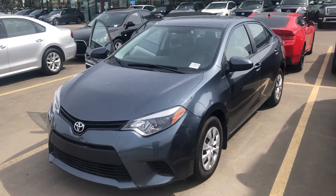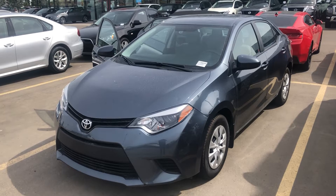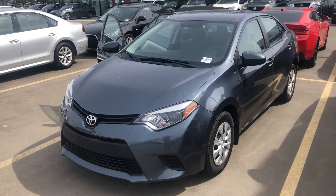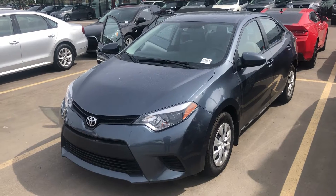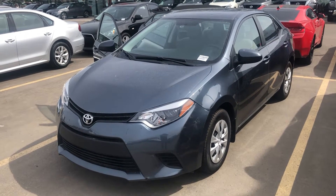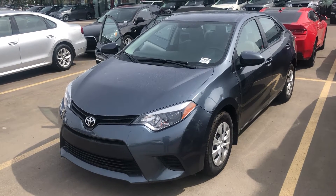Good afternoon, everyone. It is Dean with Spruce Grove Nissan with our feature today, a 2016 Toyota Corolla. Toyota, one of the world's premier automakers. Everybody wants a Toyota in their driveway or in their garage for that matter. And this Corolla is exceptional in terms of quality and design.